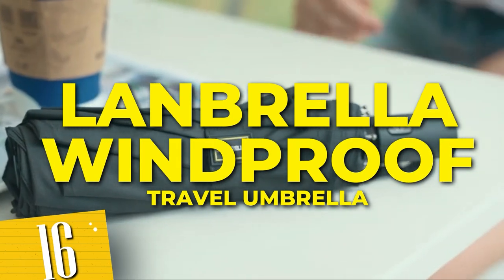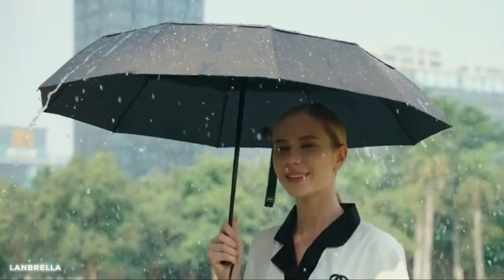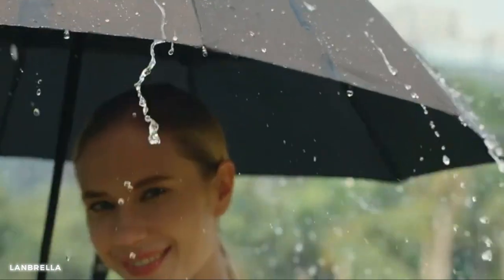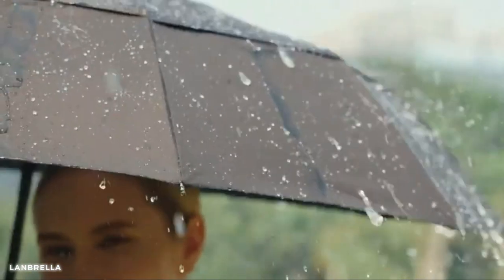Number 16: Lanbrella windproof travel umbrella. With its small size, it easily fits in your bag or pocket, ensuring you're always prepared for unexpected showers. The high-quality materials used in its construction make it durable and long-lasting.